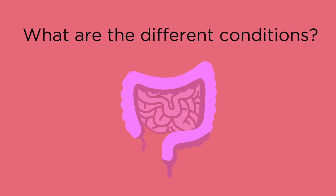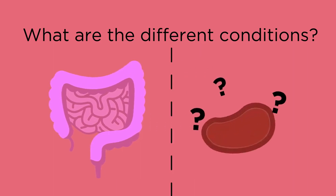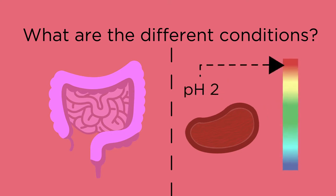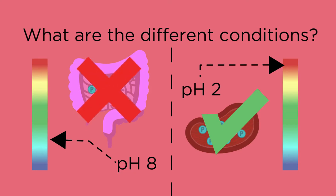What conditions do you think might be different in the small intestine compared to the stomach? Whilst the stomach is very acidic and has a pH of about 2, the small intestine has a higher pH of about 8. Protease enzymes which work well at pH 2 don't work at pH 8, which is why different protease enzymes are needed in the small intestine.